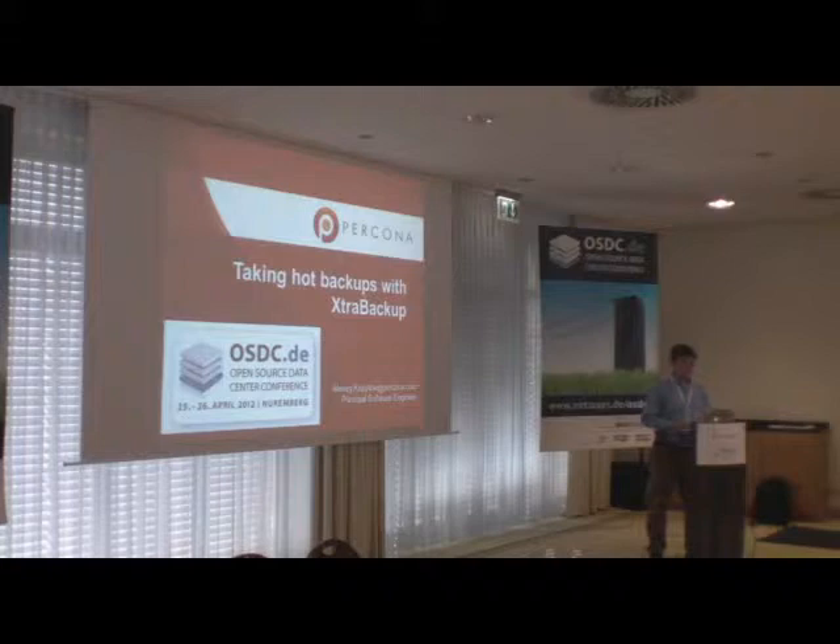I'm a software engineer at Percona working mostly on Percona XtraBackup and Percona Server. I'm the person responsible for most new features and bug fixes implemented in XtraBackup over the last year and a half. I think I'm also responsible for a couple of new bugs, and in this talk I'm going to provide a technical overview of the features available in XtraBackup and explain basic use cases.